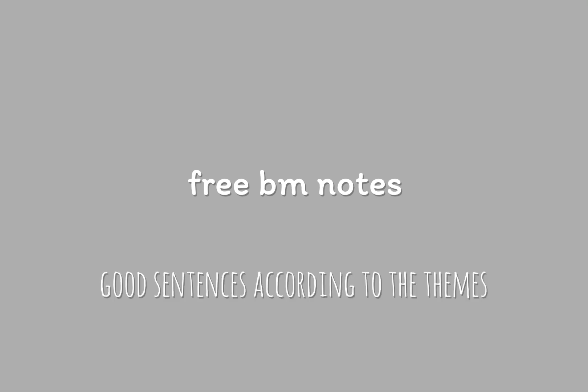In my next video, I'm going to give you free BM notes again. This time, I've compiled good sentences according to theme, which can undoubtedly help you get an A plus for BM. So if you want to get this note, feel free to subscribe, turn on the notification bell, and set it to all so you won't miss it.